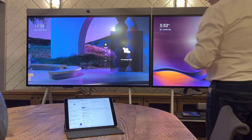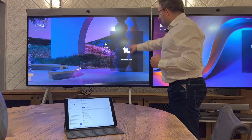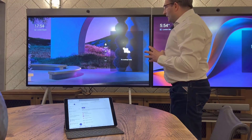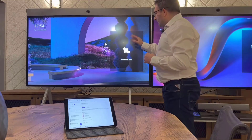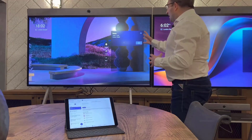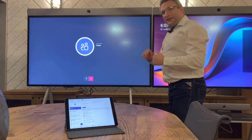Over here I have my Neat Board. I can create a meeting or meet now, and I've got nothing scheduled yet. I can swipe down and refresh, and once the invite gets auto-accepted, it will appear up on the panel. Now the meeting invite has come through — to join the call, I simply hit the join button.